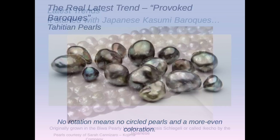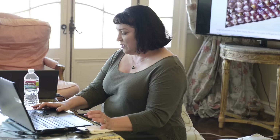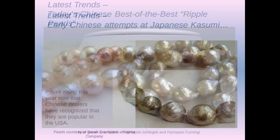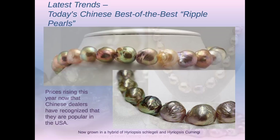These are what the original Kasumi pearls look like, and these are what the original Chinese attempts look like — kind of weasened, strange looking. And then these are the most recent — Kevin Canning's pictures of the ripple pearls. When you think about how far they came in just like three years, it boggles the mind.